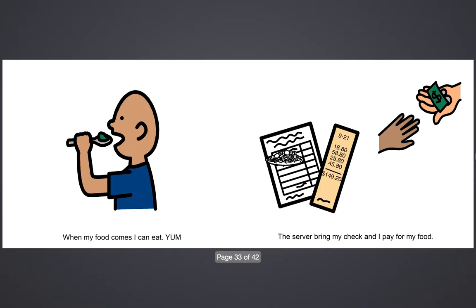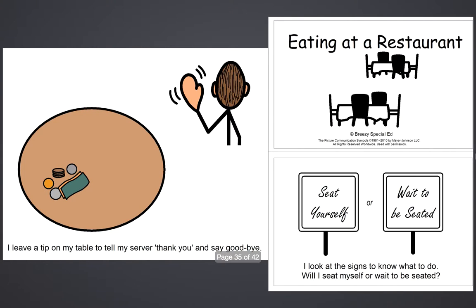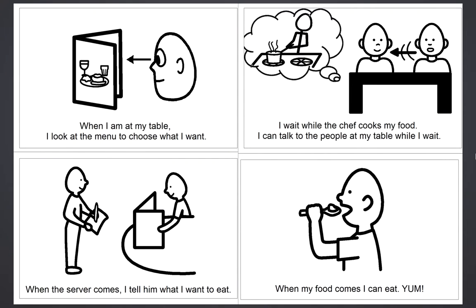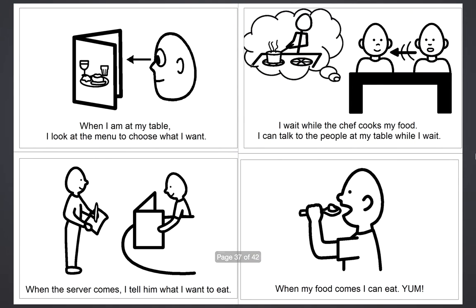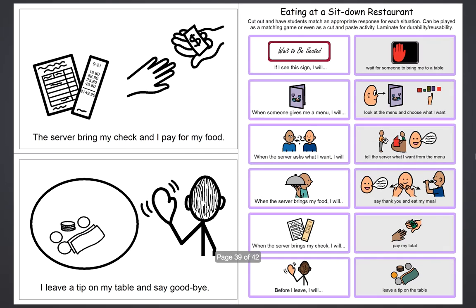This is just a good story to review and to put in your classroom library. In addition to the large story, there is a smaller version, a coloring book type thing. You can cut this apart and staple it together so each of your students can have one. I usually make it a following directions activity — like, "When I'm at my table, I look at the menu to choose what I want. Color the menu blue. What do you look at?" Kind of make it interactive like that.